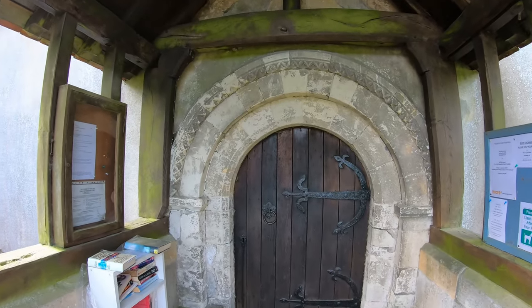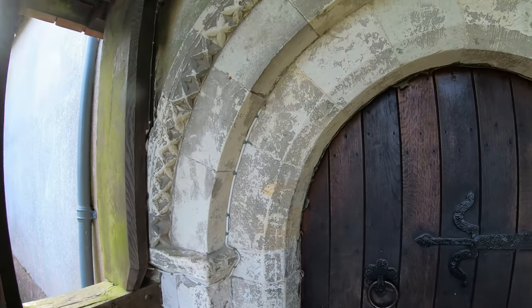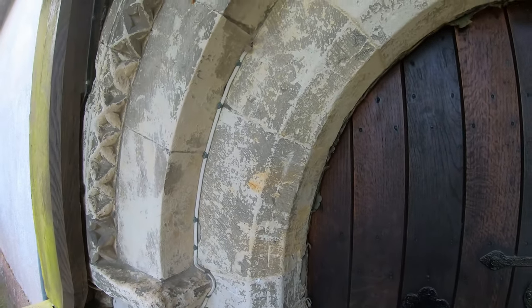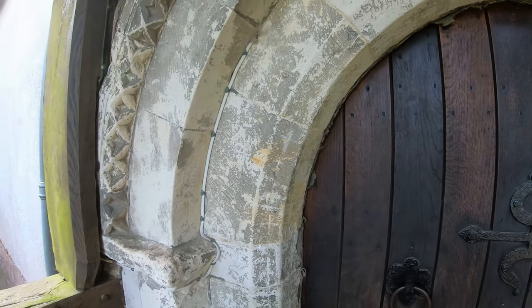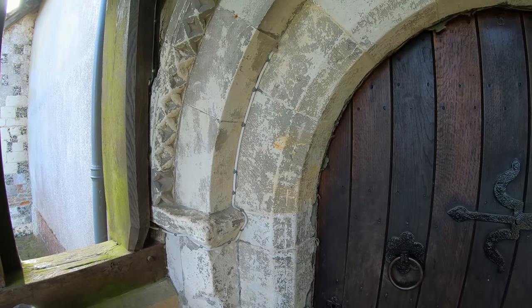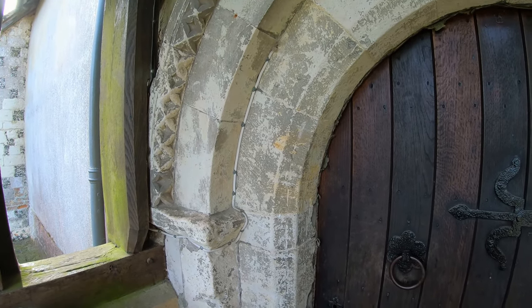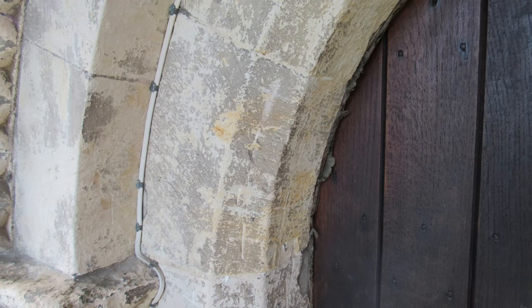The one thing I want to show, right by the porch here, is these carvings and crosses all the way around the side. They believe these were probably the signatures of Greywell men who had fought, or were intending to fight, in the Crusades in the armies of Richard the Lionheart or Edward the First.